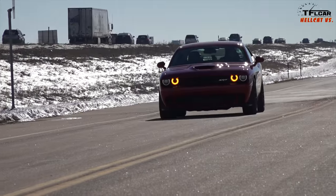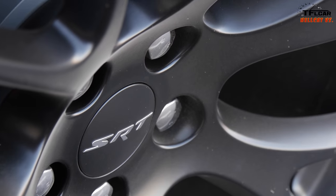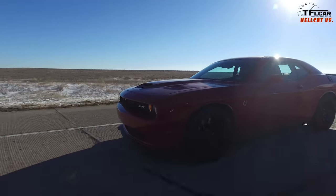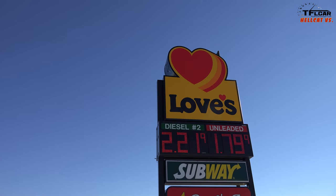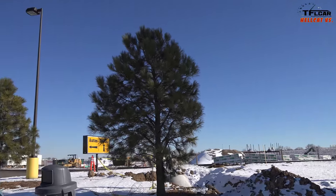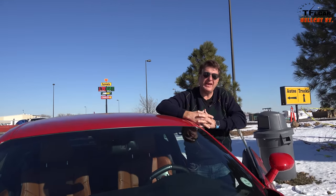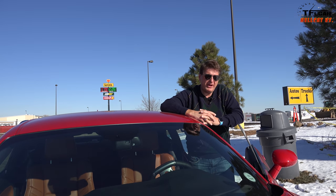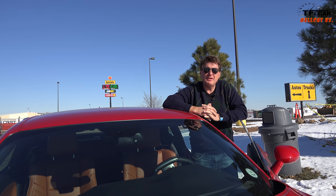It goes beyond just 707 horsepower, because there's this sense of all that history in the Challenger brand. I bet you're wondering how this Hellcat will do in the new Versus series — whether against the Ford Mustang GT350 or the upcoming Chevy Camaro SS.